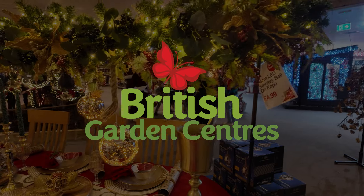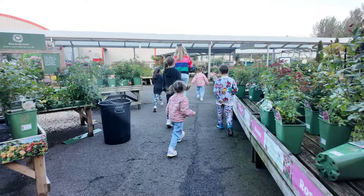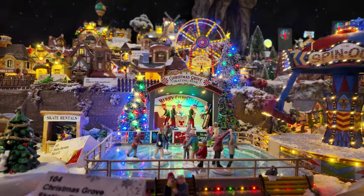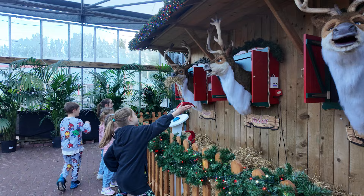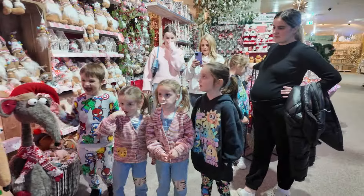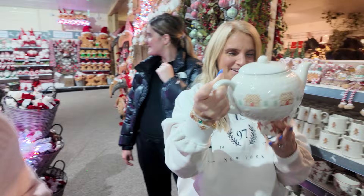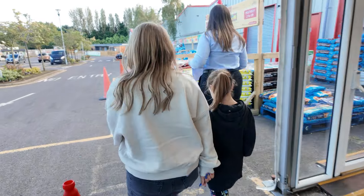Hey everyone! Today we have been invited to Brig Garden Centre for the launch of their Christmas department, which is really, really exciting. The British Garden Centre is the largest family-run garden centre group, so it is only really fitting that we're here for the launch. We're gonna go in and show you all of the Christmas stuff which, as you guys know, I love Christmas, so I'm very excited to go in and have a look around.